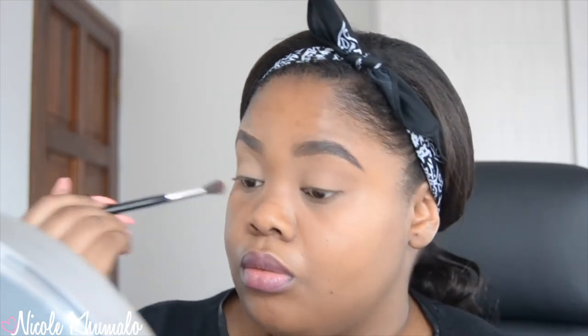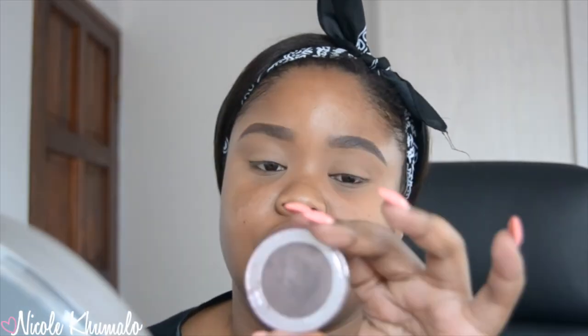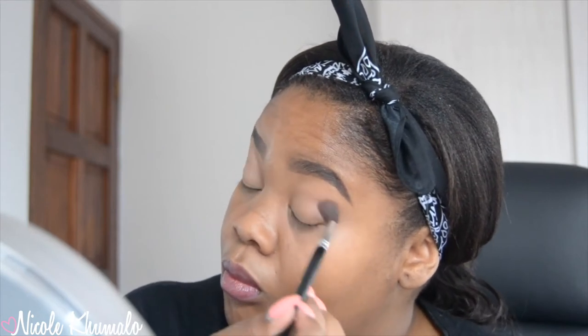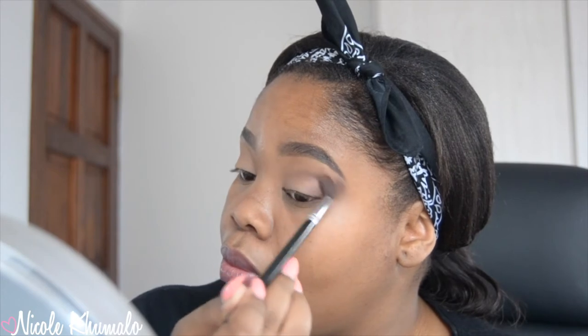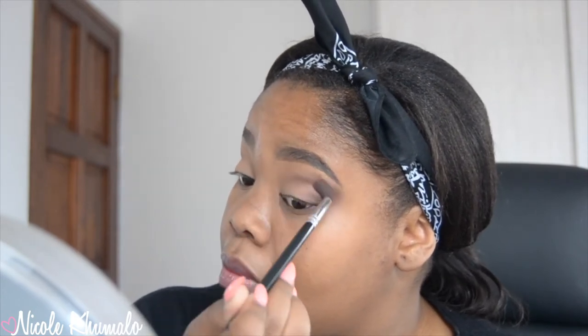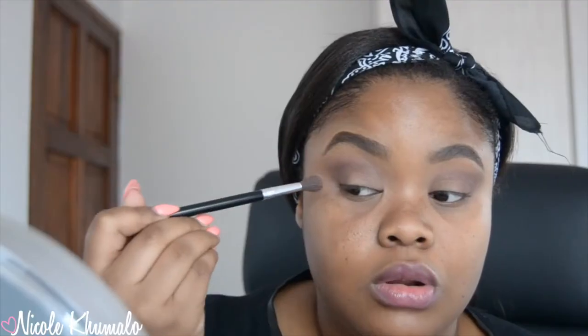I don't have a lot of transition colors from Essence, so for the crease I'm going to use a compact powder — the Essence Magnifying Compact Powder in True Mahogany, which is a little darker than my skin tone. I'll blend that into my crease, then go in with the Essence eyeshadow in Choco Chic and blend that into the crease as well. I'm extending the product out a bit to create a kind of cat-eye look.